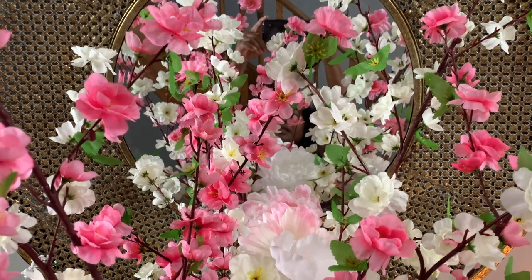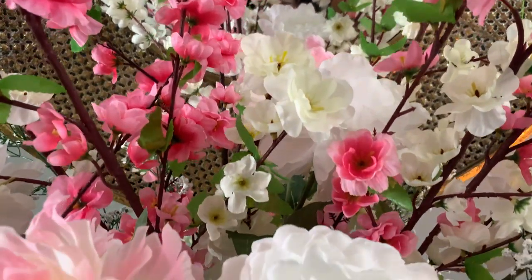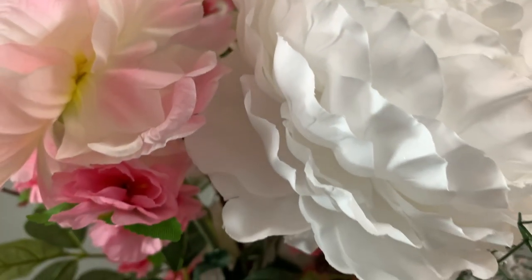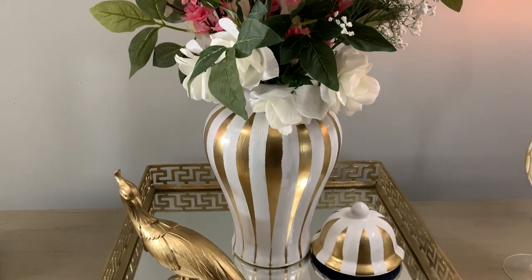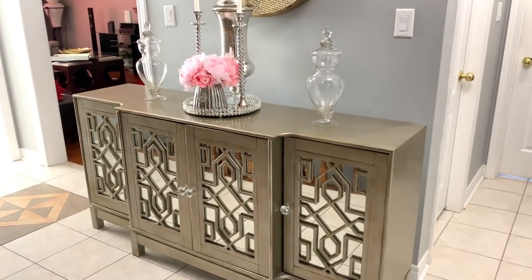Hey penny pinchers, welcome back to my channel! I hope everyone's having an amazing day. This is your glamorous penny pincher Shalomi, and today I'm coming to you with some amazing ways to style your entryway table. If you want to see the different looks I've put together for you, then just keep on watching.